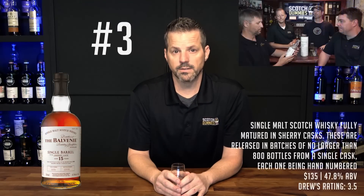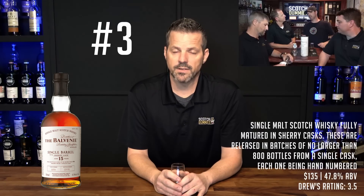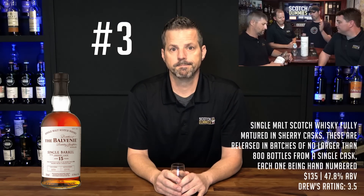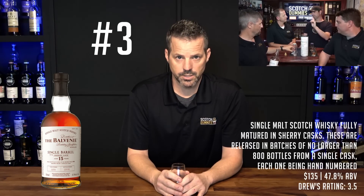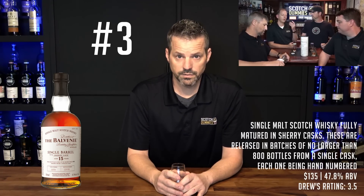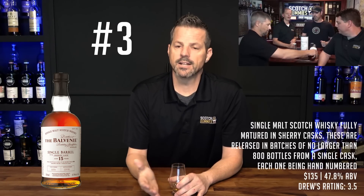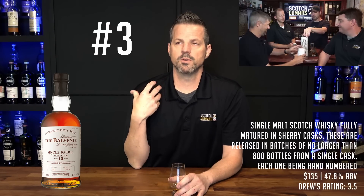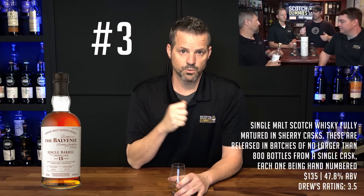Coming in at number three, it's the Balvenie 15 Year Old Single Barrel Sherry Cask. This bottle is a tad high in price range, around $135 on the shelf, but it does have a nice ABV of 47.8%. I gave this bottle a 3.5, but I am a huge fan of the sweet side of sherry casks. The title of our review says 'best 15 year old on the shelf' — if you are a fan of sherry, this is an old-fashioned sherry bomb with hints of dried fruit, molasses, almost like fruitcake. This big heavy sherry hitter could even go against the likes of the Glendronach 15.